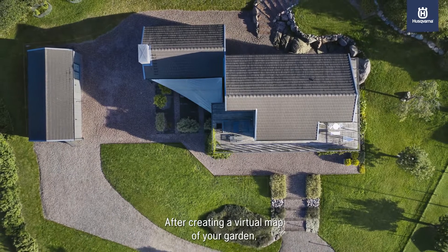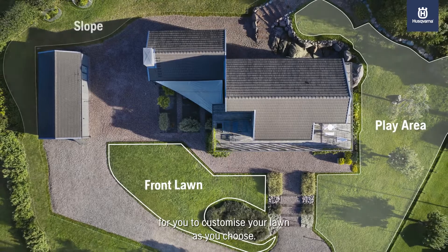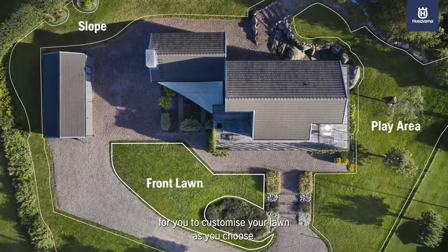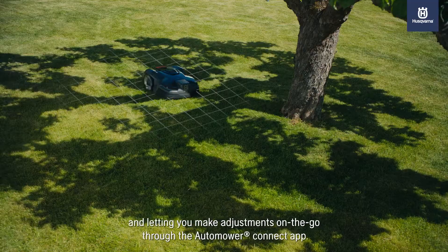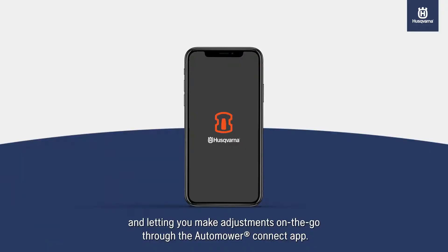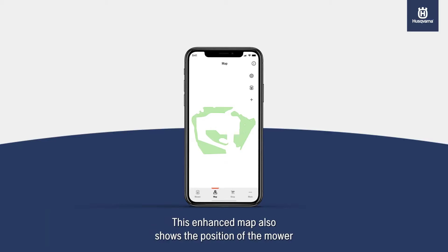After creating a virtual map of your garden, the Zone Control feature lets you create zones to customize your lawn as you choose, all while feeding your data regarding its progress, challenges, and letting you make adjustments on the go through the Automower Connect app. This enhanced map also shows the position of the mower as well as the location of the boundary and guide wires.